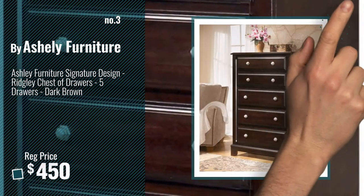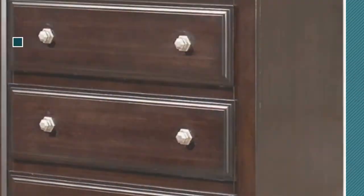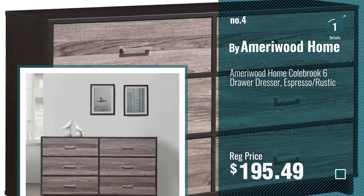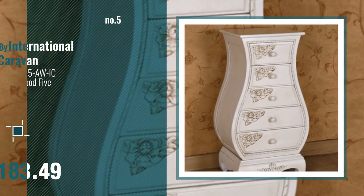Get your favorite dresses now. Just click this circle in the corner. Number 4, by Ameriwood Home. Number 5, by International Caravan.